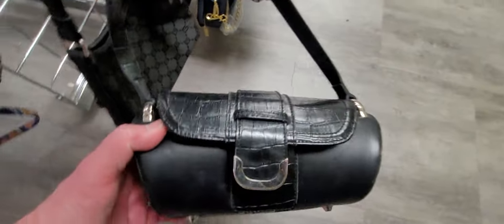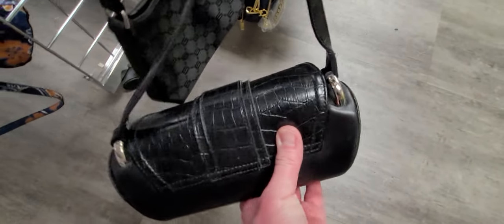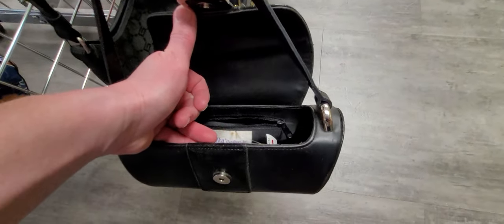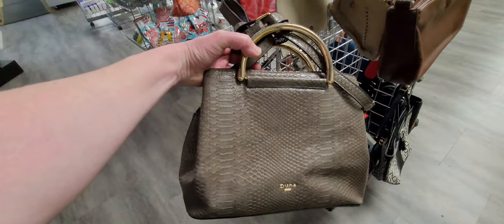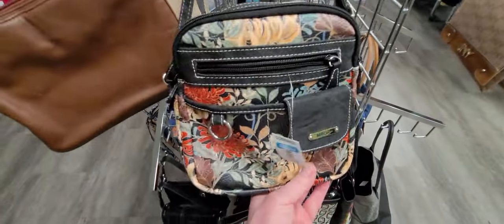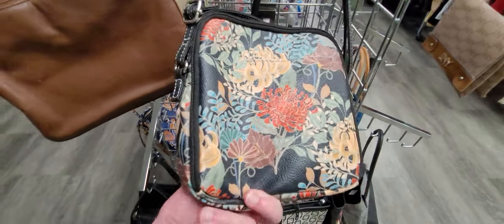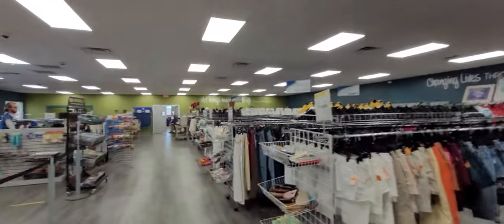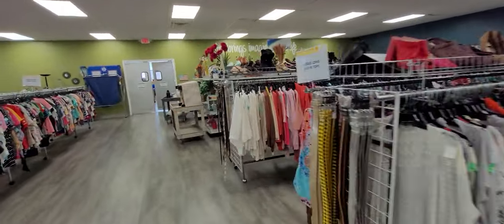Look at this — that would nearly remind you of Brighton, but it's Elka handbags, E-L-K-A. That's a good-looking purse. We're going to pass on the Dune. Some multi-sack — good-looking crossbody there.